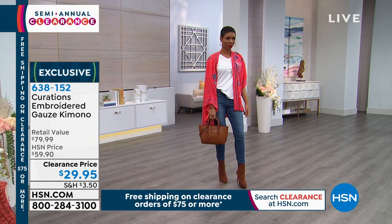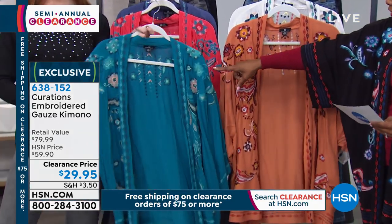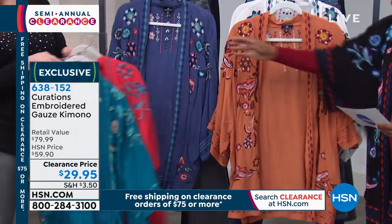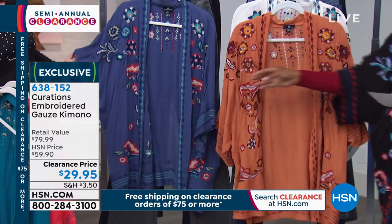It looks coral, but we're calling it red. Just know when you get it home, it's coral. We also have it in deep teal. We're going to show you the blue indigo — take a look at that one. Really cool. And this is the most limited in the blue indigo.